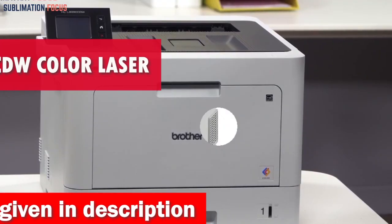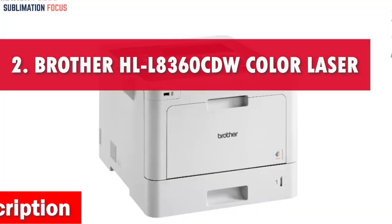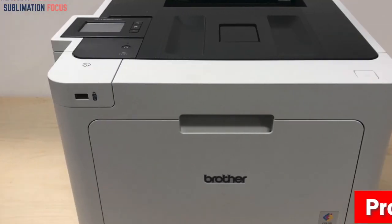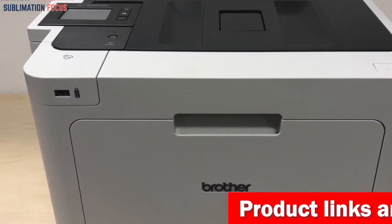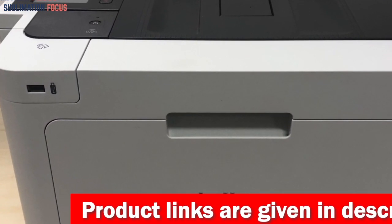Number two is the Brother HLL-8360CDW Business Color Laser Printer. The Brother HLL-8360CDW Business Color Laser Printer has an incredibly quick printing speed of up to 33 pages per minute (PPM), ensuring that your glossy color flyers are ready in a matter of seconds.